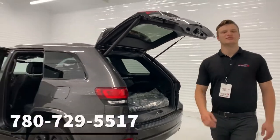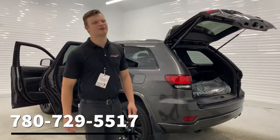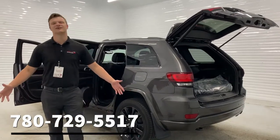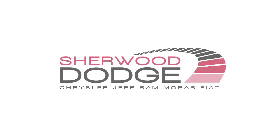Now, if you have any questions about this beautiful Grand Cherokee, please give me a call at 780-729-5517. Thank you for your time today, and I look forward to hearing from you soon.